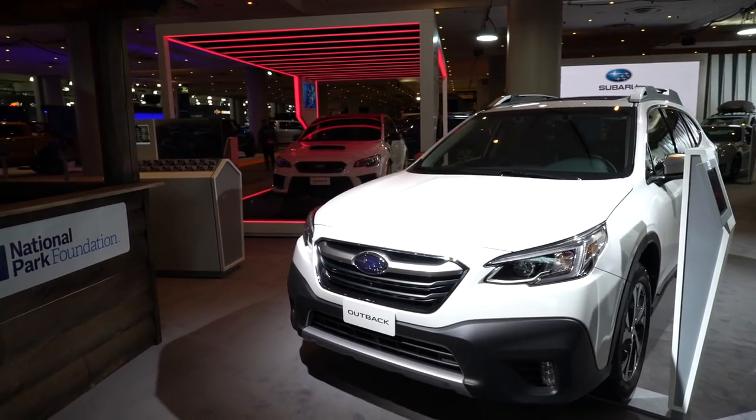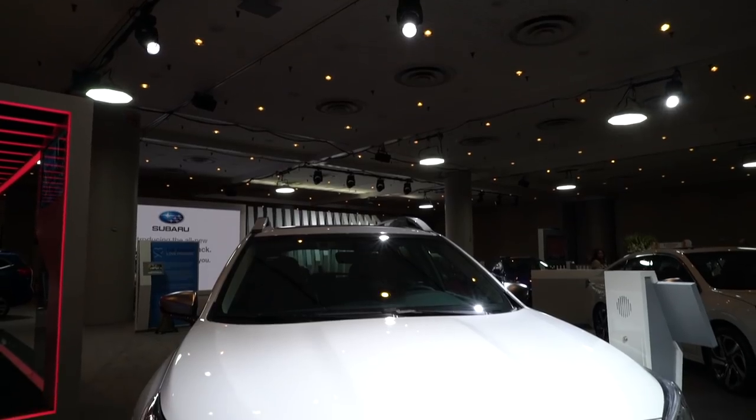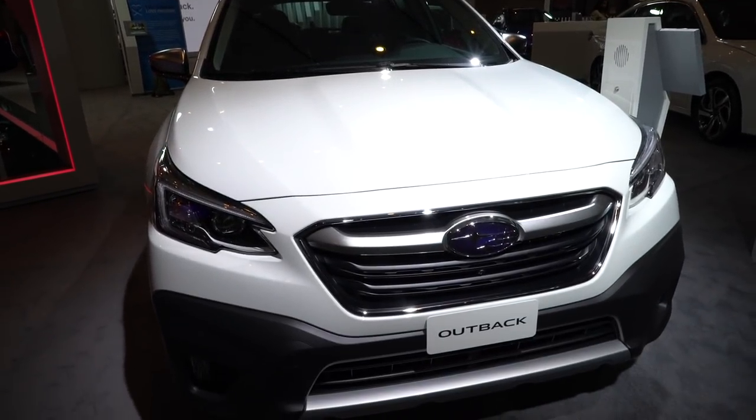Like Outbacks past, it's basically a more rugged Subaru Legacy. Except whereas the Legacy is a sedan, the Outback is more of a wagon. In fact, you might call it a crossover.